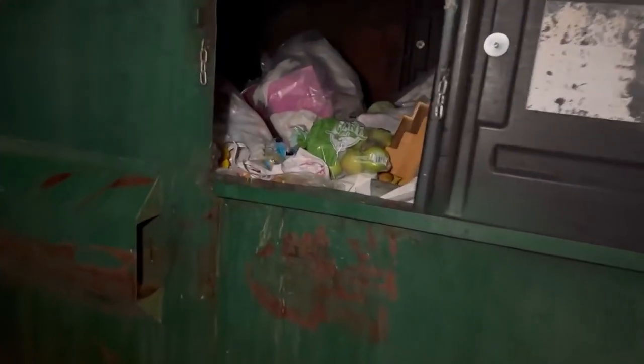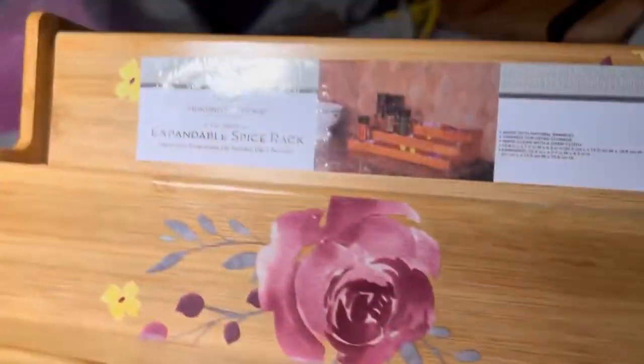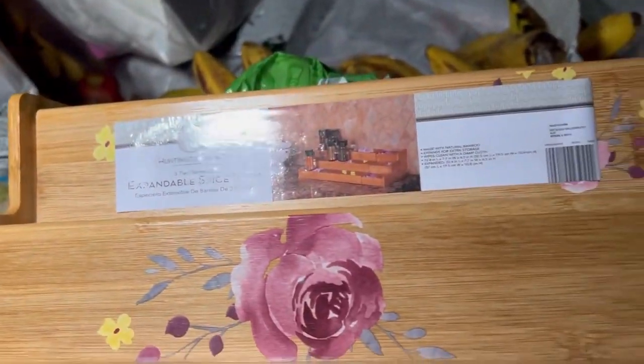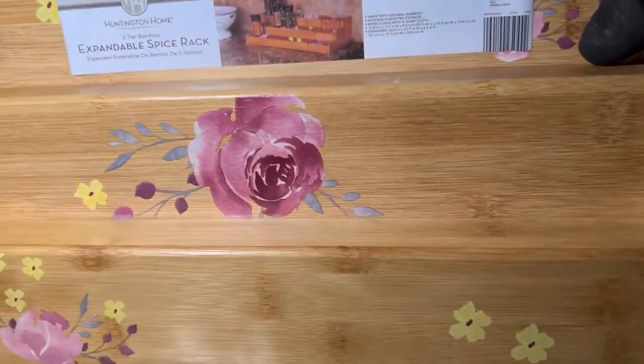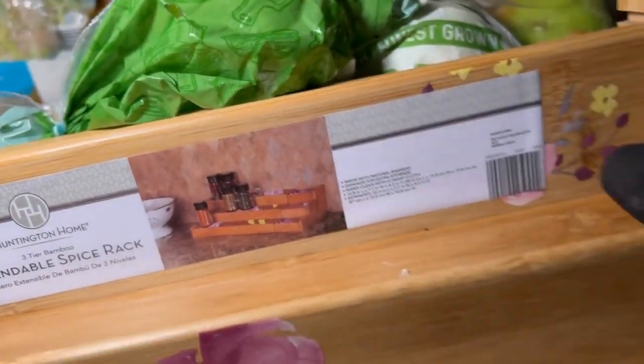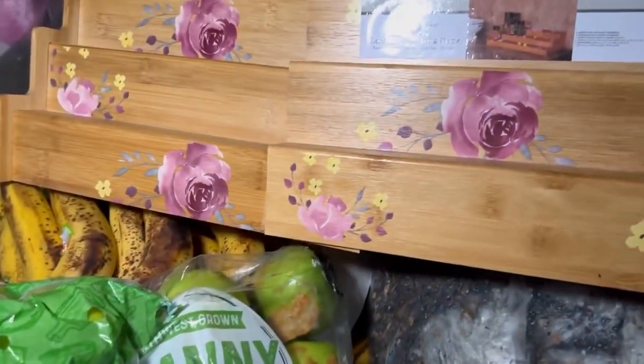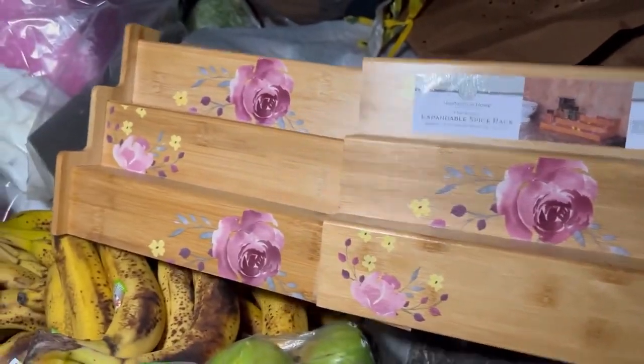Welcome back everyone, Fortune Finders out here right now, we're at Aldi's, let's check it out. Oh what the heck is this thing — expandable spice rack? What, expandable? How the heck do you expand it? Let's see if the picture says — oh it's like slid out to the side. Oh look at that, that is so cool, we're taking that.